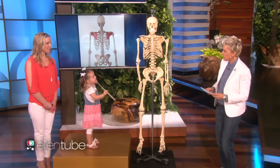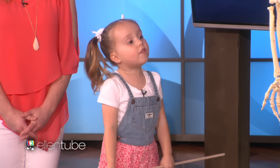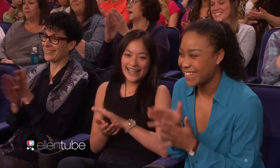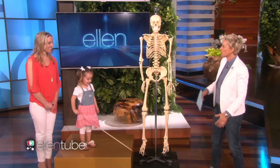And the sternum — show me the sternum. It's right here. This helps me touch the sternum. It protects several vital organs and the heart. You are so impressive. I think that this is amazing. Keep learning — next time you're here we'll see what else you know.